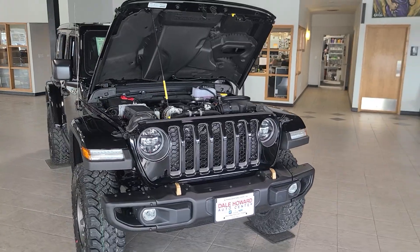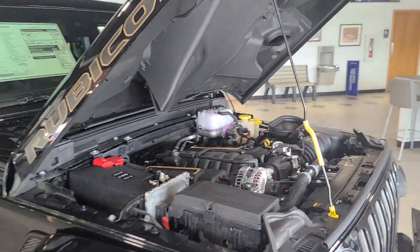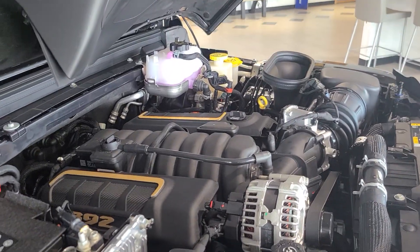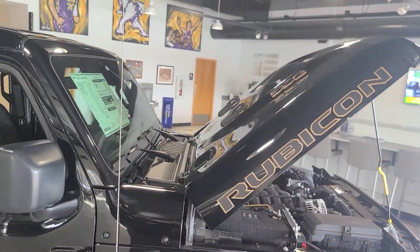Walking around it, obviously here in the showroom, we do have the hood up right now so people can get a good look at that really nice 392 engine in it. Great vehicle — does have the scoop on the hood.